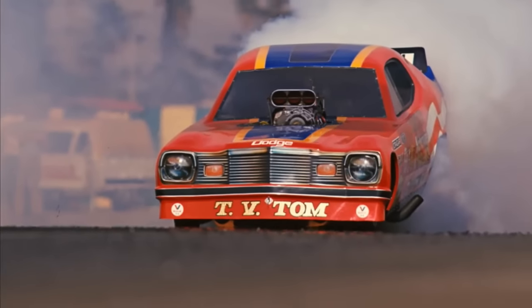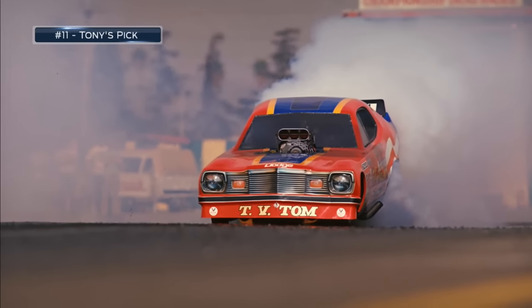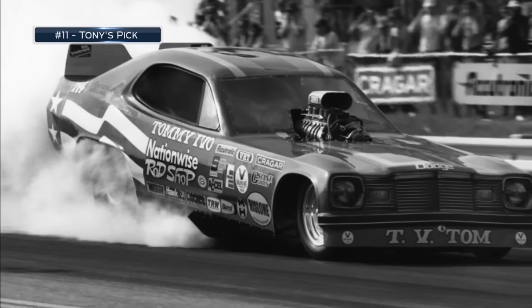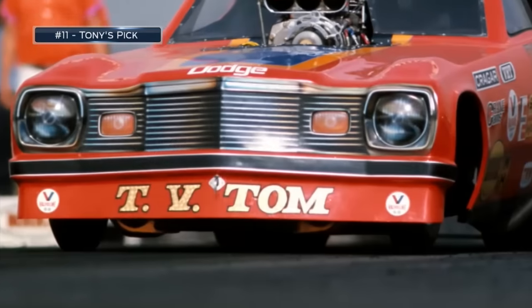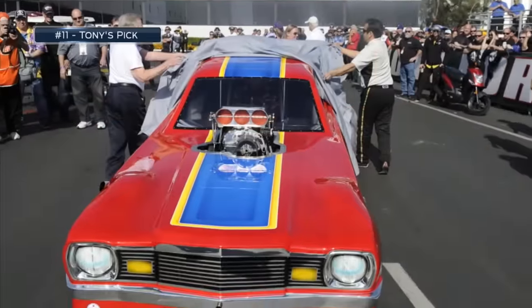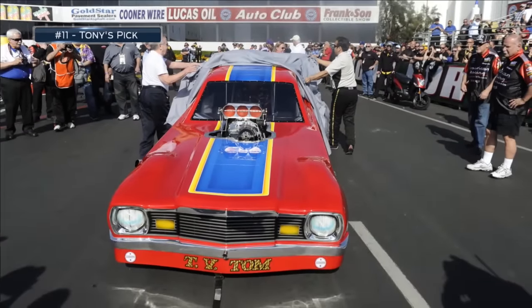This was close to home — TV Tommy Ivo's Rod Shop Dodge. This was the '76-'77 Dodge, Tommy Ivo's first funny car after a career with the famous four-engine car and a series of top fuel dragsters. Originally a Plymouth Duster, but when Tommy got sponsorship from Dodge, off came the front end and on with the Dodge clip.